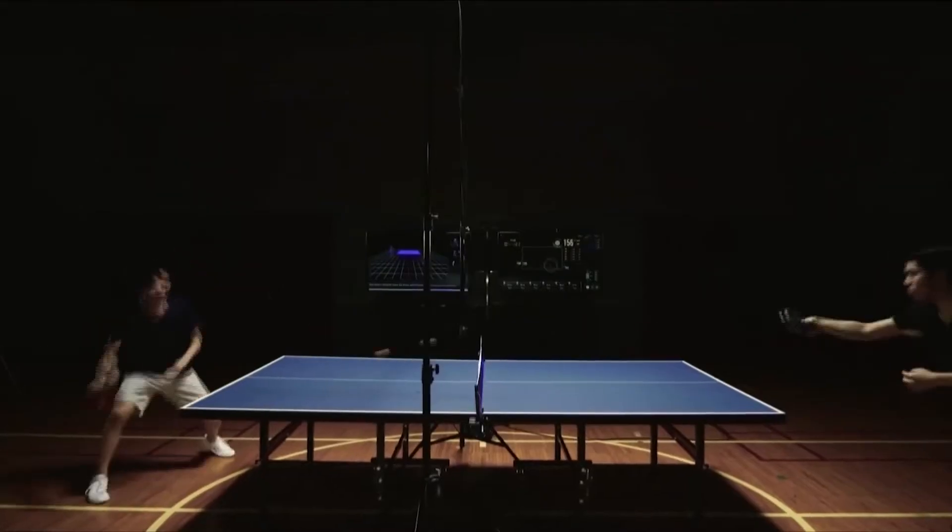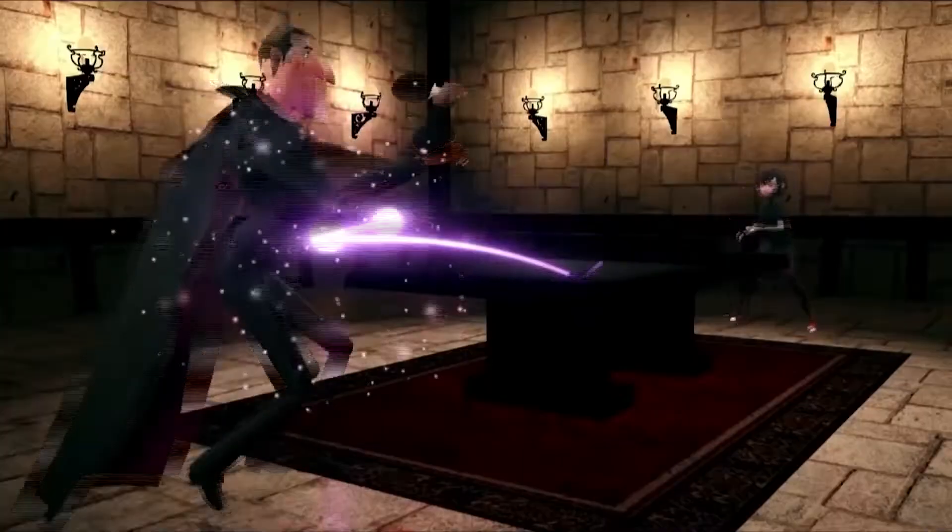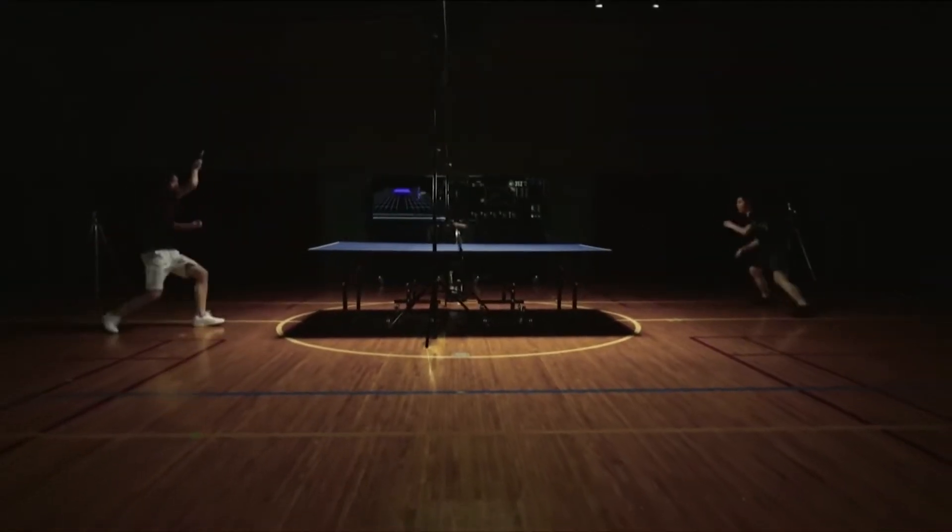The nice thing about this is it's all real time. So not only from a professional sports aspect, but also from a coach's training perspective — this is what your jump shot looks like in the first five minutes of a game, here's what it looks like in the last five minutes of the game, and the changes in between.